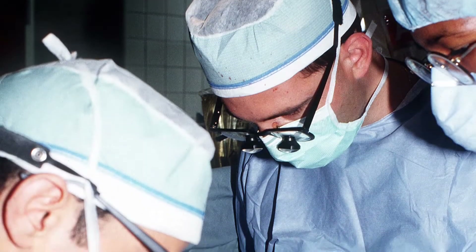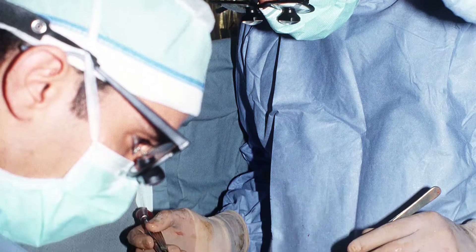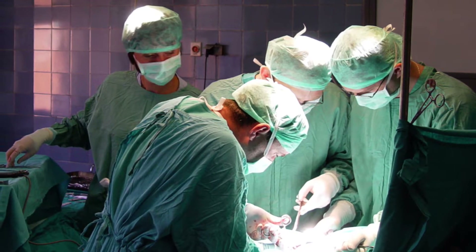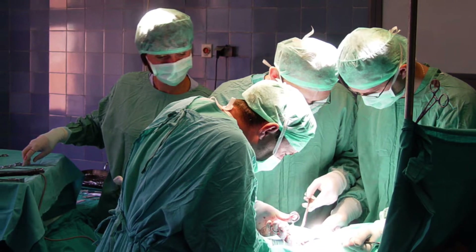Every year in the United States, there are over 300,000 cardiopulmonary bypass and cardiac surgeries. 80–85% of these surgeries use cardioplegia solutions delivered by cardioplegia perfusion catheters.